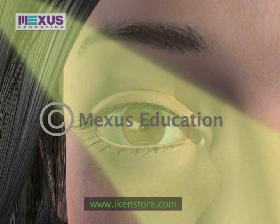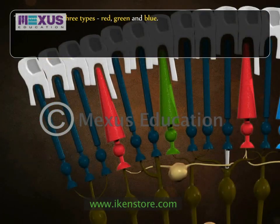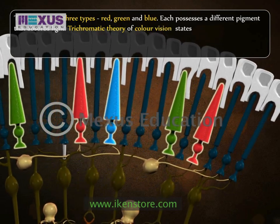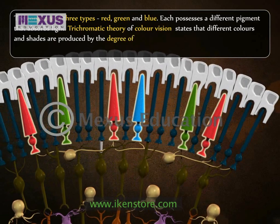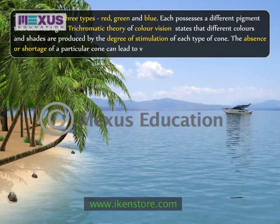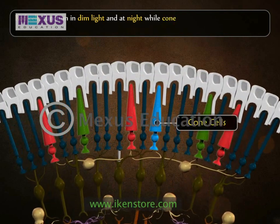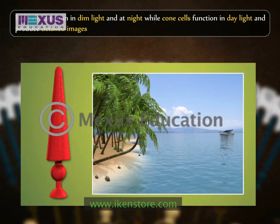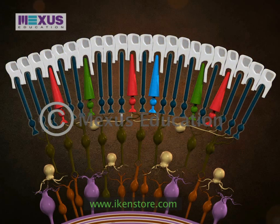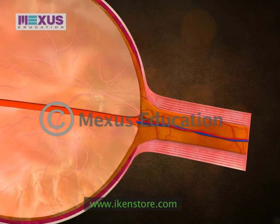The interpretation of impulses in the visual center of the cerebrum results in vision. The human eye absorbs light from all wavelengths. The cones are of three types — red, green, and blue — each possessing a different pigment that absorbs light. The trichromatic theory of color vision states that different colors and shades are produced by the degree of stimulation of each type of cone. The absence or shortage of a particular cone can lead to various forms of color weakness. Rod cells function in dim light and at night, while cone cells function in daylight and produce detailed images and give color vision. Stimulation by light causes photochemical reactions within rods and cones, as a result of which nerve impulses are developed and transmitted to the optic nerve via several synapses.